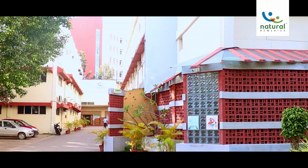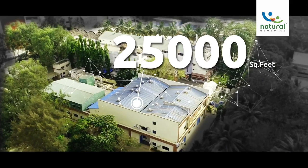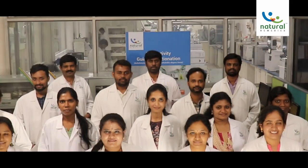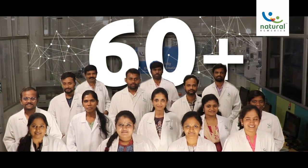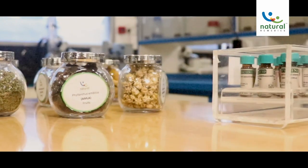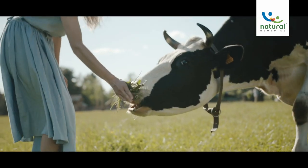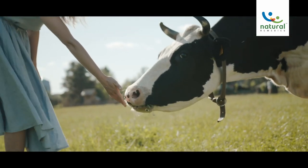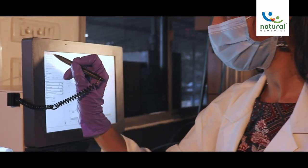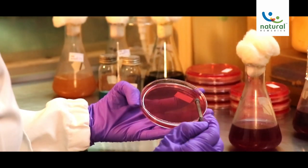Natural Remedies boasts of a vast research and development center spread across 25,000 square feet, led by over 60-plus competent scientists from various disciplines. The goal of the R&D Center is to develop innovative botanical preservation for application in animal health, achieved by applying cutting-edge scientific methods in the domain of phytochemistry and biology.